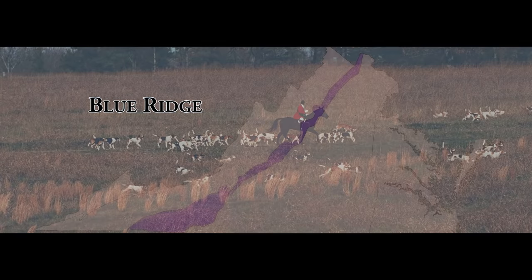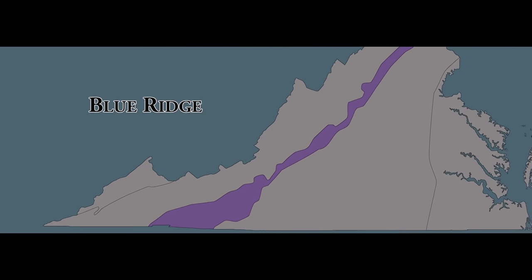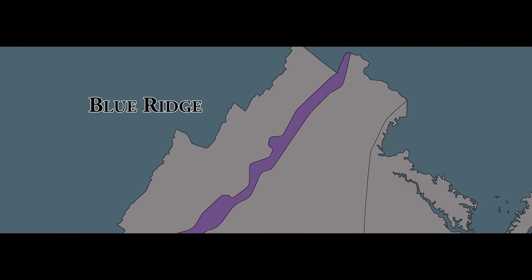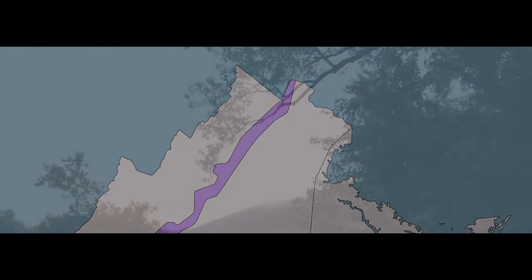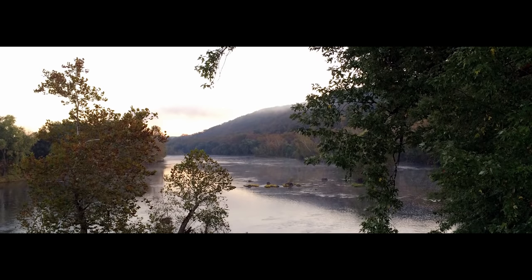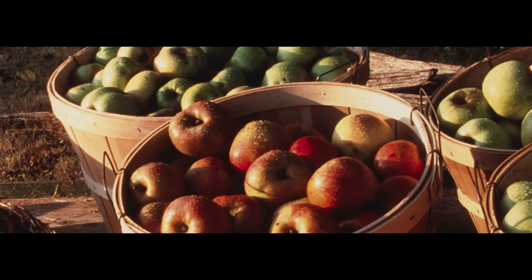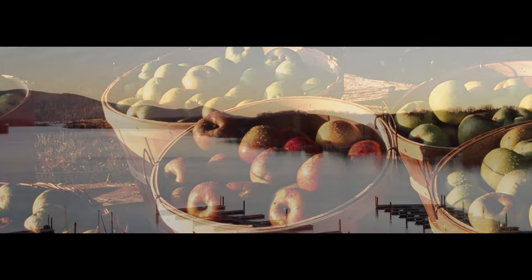The Blue Ridge Mountains are large, rounded peaks that are part of the larger Appalachian Mountain system. Located between the Piedmont and the Valley and Ridge regions, this area of Virginia is the source of many of the Commonwealth's rivers. Its main product is apples, and its primary industries are farming and recreation.